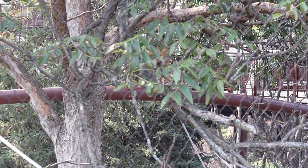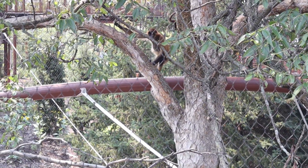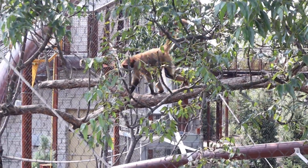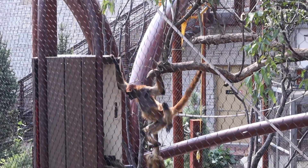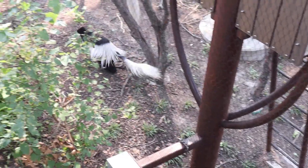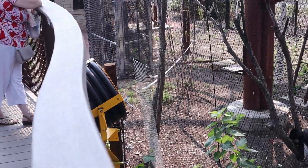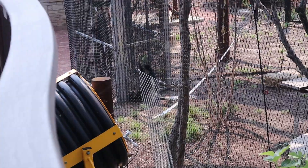Looks like this fella is just taking his sweet time. He's going from one end of the compound to what appears to be the other end of the compound. I'm not sure what this guy is so excited about, but something about those water hoses inside that cage there really gets him going.